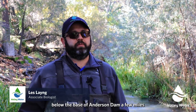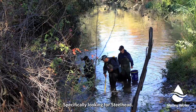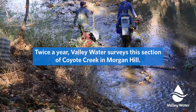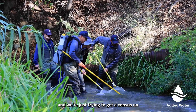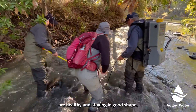We're here on Coyote Creek below the base of Anderson Dam a few miles, and we are doing our annual juvenile rearing sampling, specifically looking for steelhead. We're using a backpack electrofisher and walking through the creek, just trying to get a census on what fish are here, what species, where they're at, and just making sure that all the species are healthy and staying in good shape.